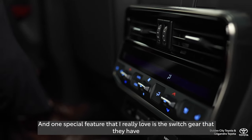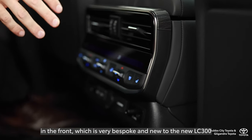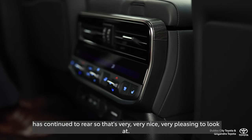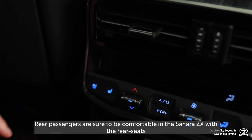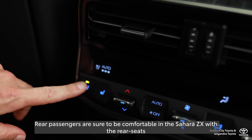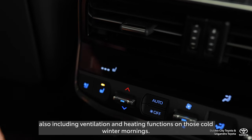One special feature I really love is the switchgear in the front, which is very bespoke and new to the LC300. It has continued to the rear, so it's very, very nice and pleasing to look at. Rear passengers are sure to be comfortable in the Sahara ZX, with the rear seats also including ventilation and heating functions for those cold mornings.